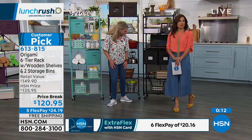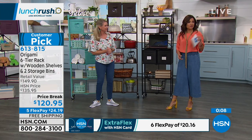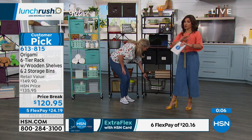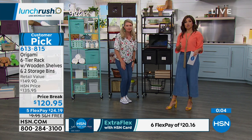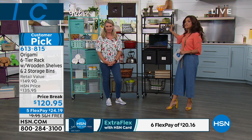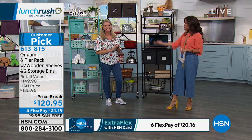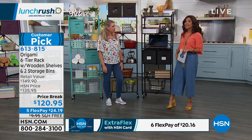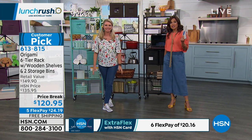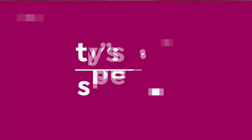We've marked this down from $135 to $120. Don't forget, you've got five flex payments and free shipping. All of our Origami, once you spend $99, we pick up the bill for shipping — which is so important when you've got big, substantial pieces like this. If you missed the beginning of the show, you might have missed our today's special presentation — we'll show it to you right now. It is a huge customer favorite.